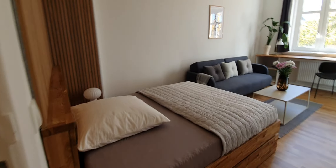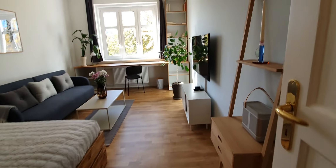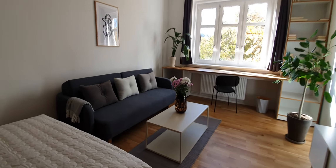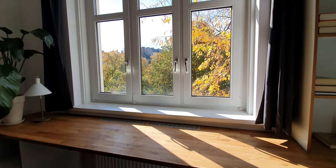And here is the living area. You have the double bed, TV, sofa, and this large desktop. And a library.